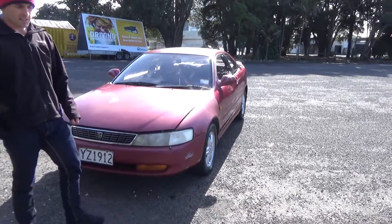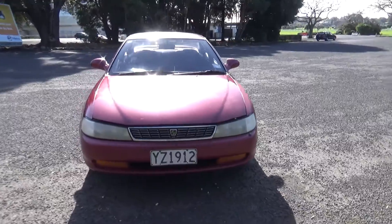G'day everyone, Dan from Cash for Cars. What you're looking at is the latest vehicle to go on the internet at auction.